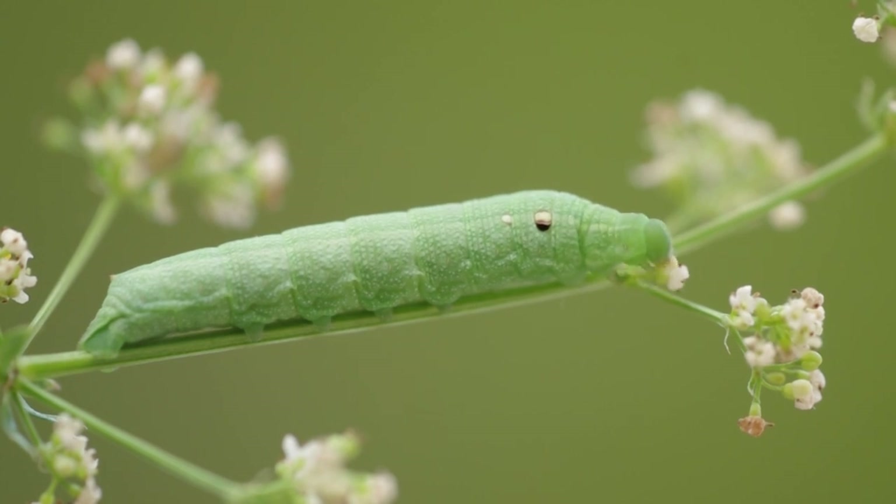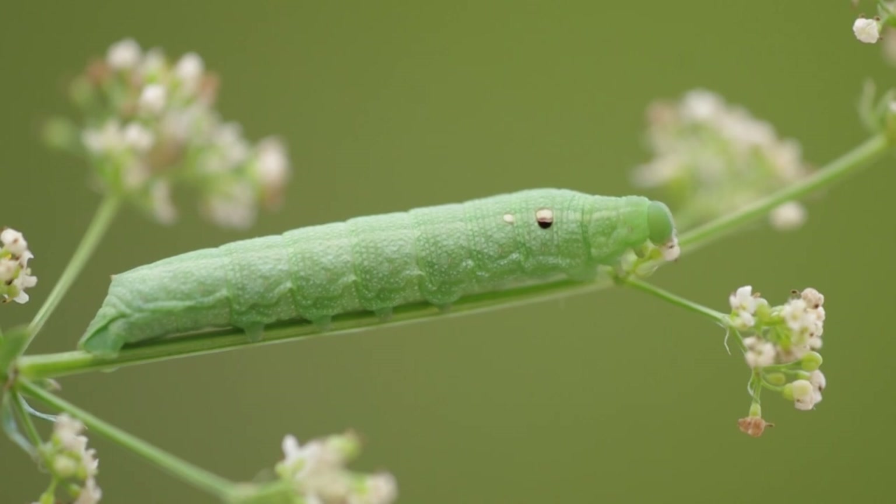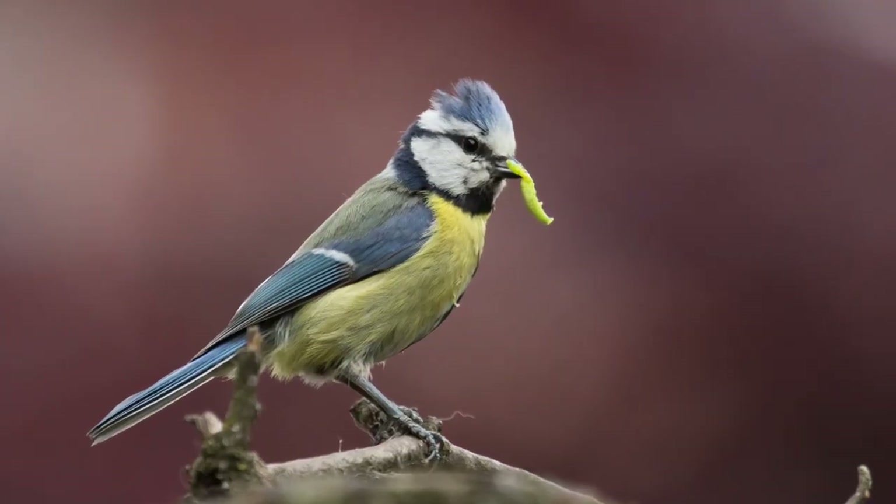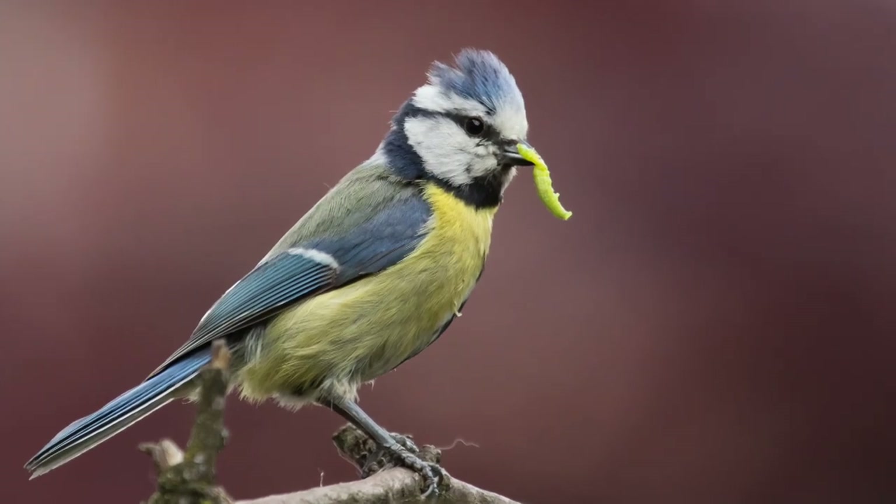But it's not as simple as finding enough food. Caterpillars must try and avoid being found and eaten by predators. Luckily, caterpillars have lots of clever ways of doing this.